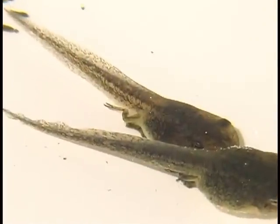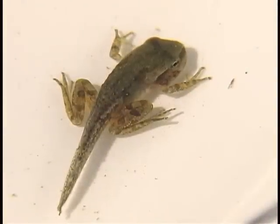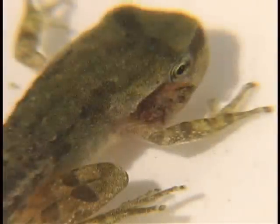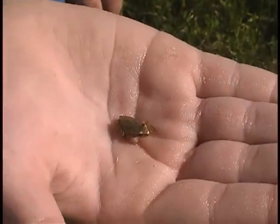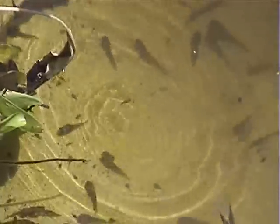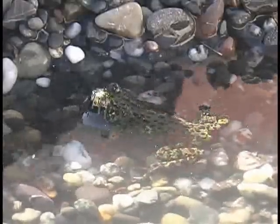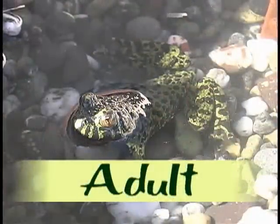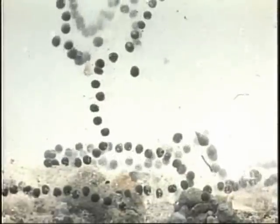They swim like fish and breathe with gills. They eat plants from the water. As the tadpole grows, it starts to change. It grows legs, loses its tail, and loses its gills. Now the tadpole looks like a very small frog. It can leap onto land or swim in the water. The frog breathes with lungs instead of gills, and it eats bugs instead of plants. Soon the small frog grows into an adult frog. It can lay eggs now — eggs that will hatch into new tadpoles. That's the full life cycle!